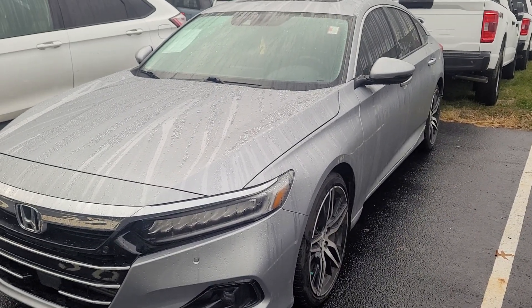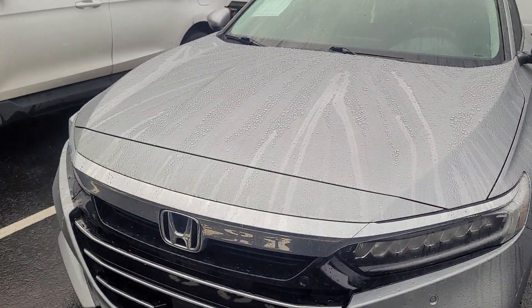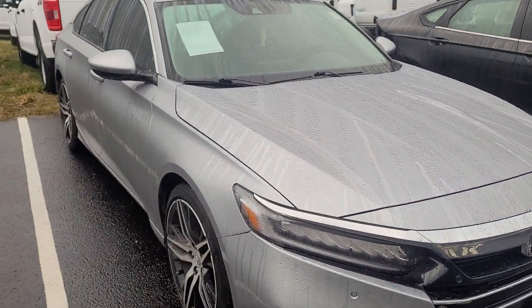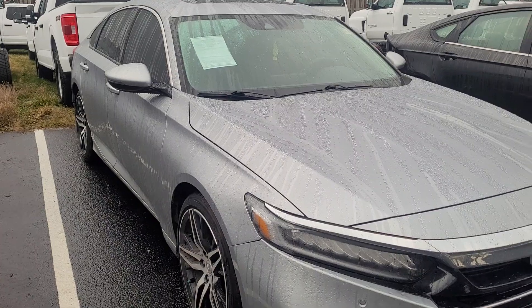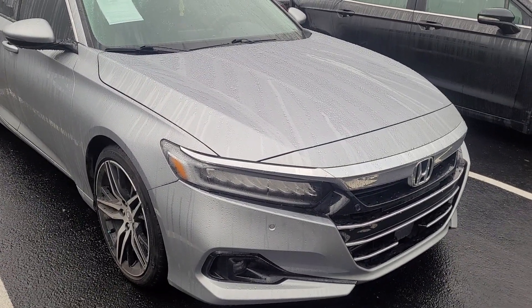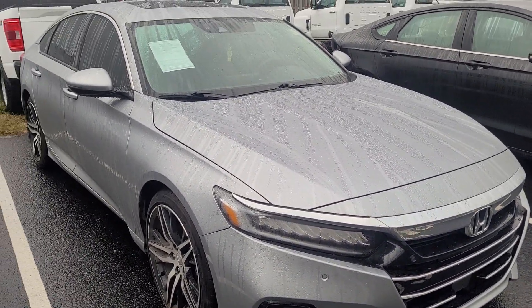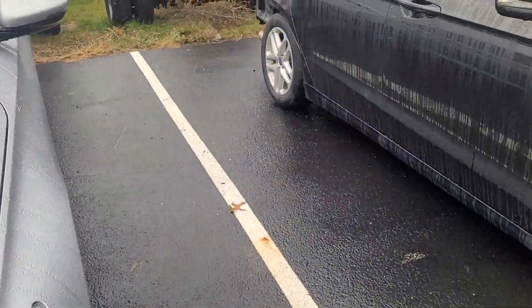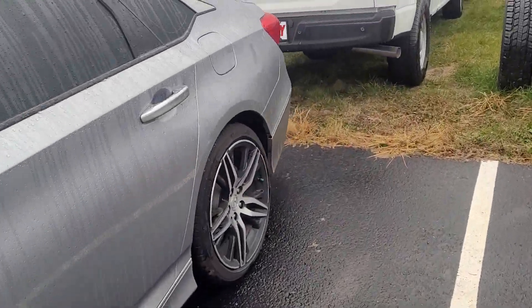So it should be a good car for you. It'll be sold as a certified, which does give you a 14-day money-back guarantee as well. These Accords are great — great on gas, cheap to maintain, that's why people buy them. They look great and they're dependable.